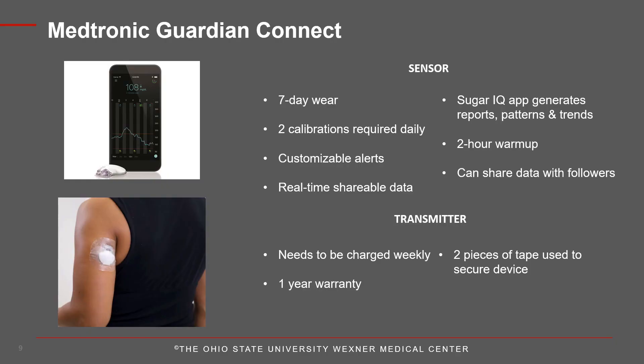The Medtronic Guardian Connect is the last standalone sensor. Current glucose levels and trends are viewed using the app on your mobile device. Optional alerts include predictive alerts up to 60 minutes in advance of a high or low glucose event. The sensor is approved for the back of the upper arm or abdomen and comes with a one-press serter. The sensor is changed every 7 days, and the transmitter is reusable for up to one year but requires a 10 to 20 minute charge between sensor changes. Calibration is required at least once every 12 hours, and data can be shared with up to 5 people. The Sugar IQ Diabetes Assistant app works with the Guardian Connect to help identify patterns and trends. Note that the transmitter for this standalone CGM differs from the one used with the Medtronic pump.